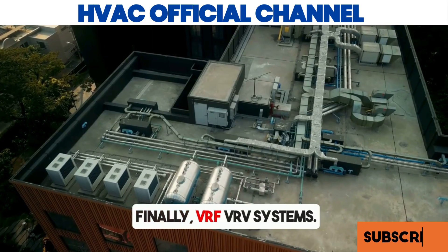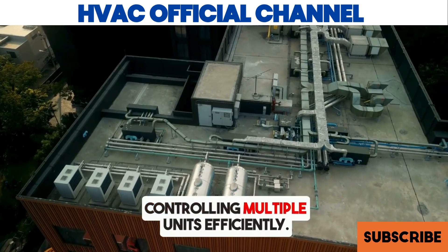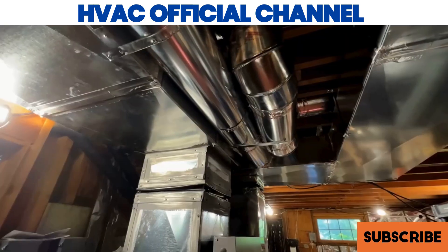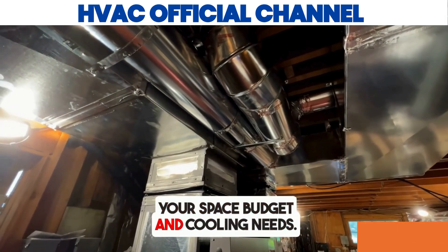Finally, VRF-VRV systems — the top choice for commercial spaces, controlling multiple units efficiently. Remember, the best AC depends on your space, budget, and cooling needs.